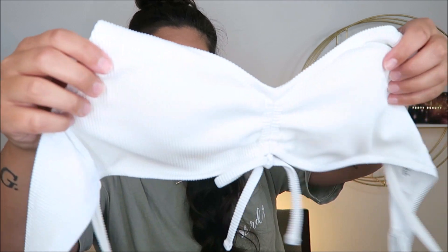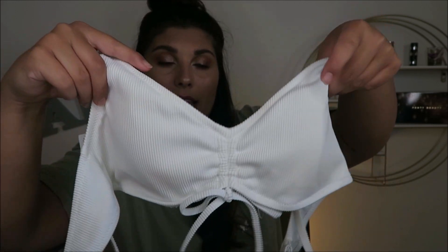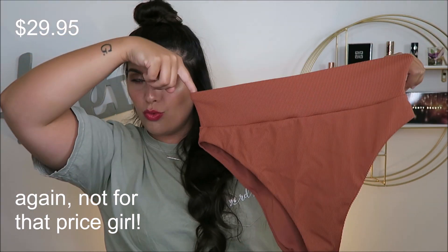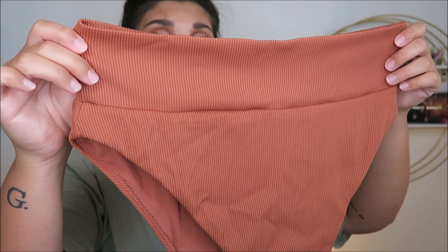This is what the top looks like — it's a cute little scoop-neck type top. It does have adjustable straps, which is everything to me, and it's got a really nice ribbed texture. It's super cute with a little bit of ruching in between and a little bow right in the center. And then these bottoms — this rust color is stunning. It has that same ribbed texture and a beautiful thick waistband.